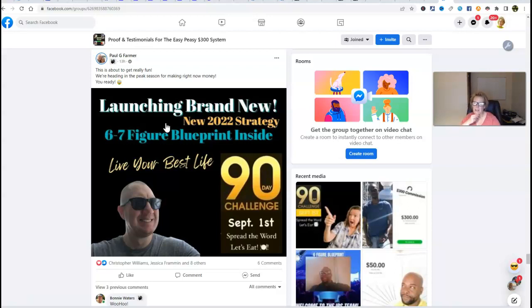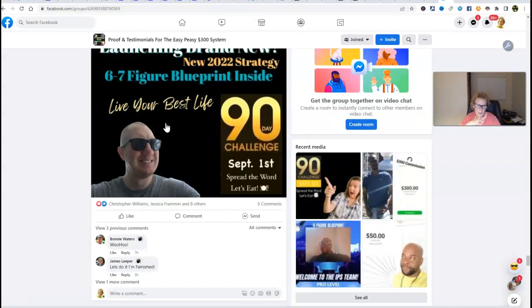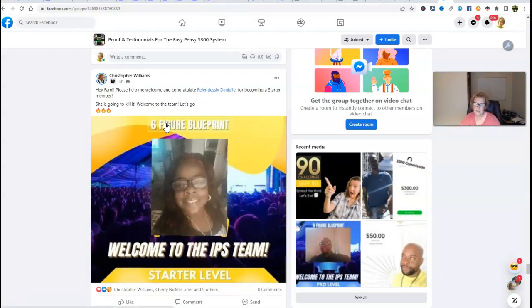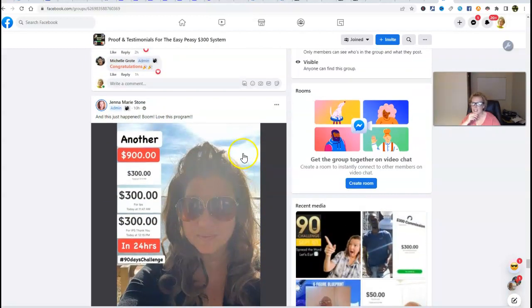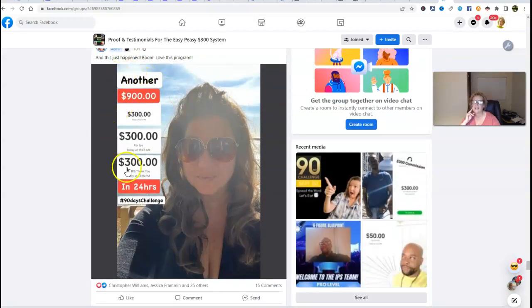We are super excited for everybody. With that being said, I'd love to welcome you in advance to IPS and to our team. I hope that you will give serious consideration to joining us prior to September 1st or shortly thereafter, so you don't miss out on the best days ahead. Join us with this challenge because this is going to truly be amazing. You see all these new members — there's Jenna, she had another $900 day, and she says this just happened. She loves this program. This is what's possible — imagine $900 in 24 hours. Real people, real testimonials, real success with a real system.